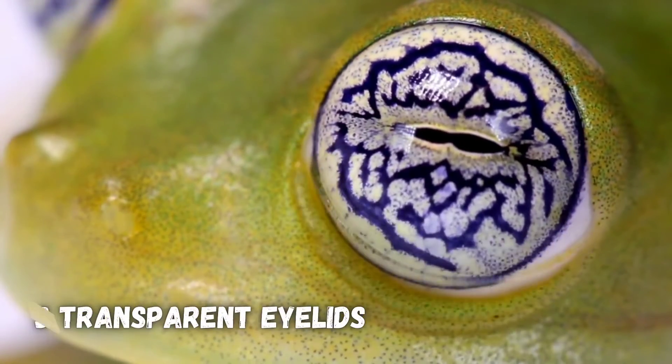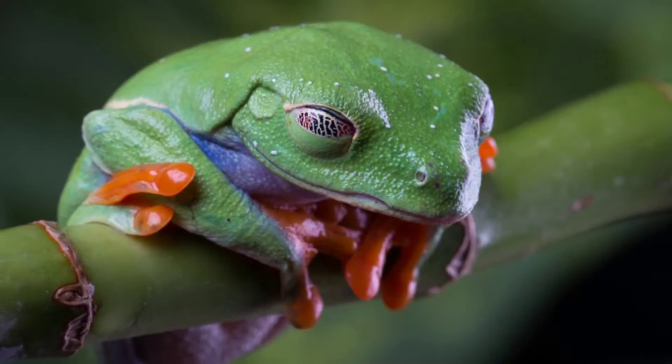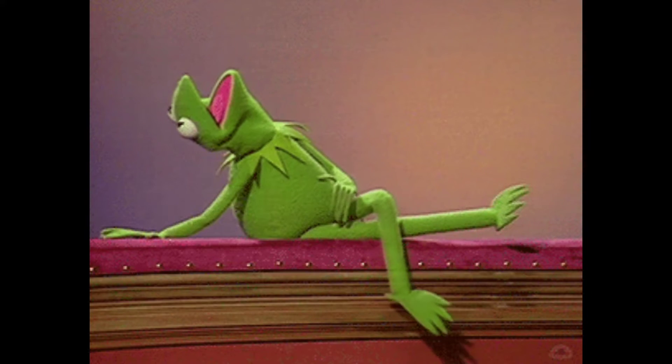Frogs have three transparent eyelids which help protect their eyes while still letting them be able to see, even if they're underwater. But their vision has some disadvantages compared to ours.